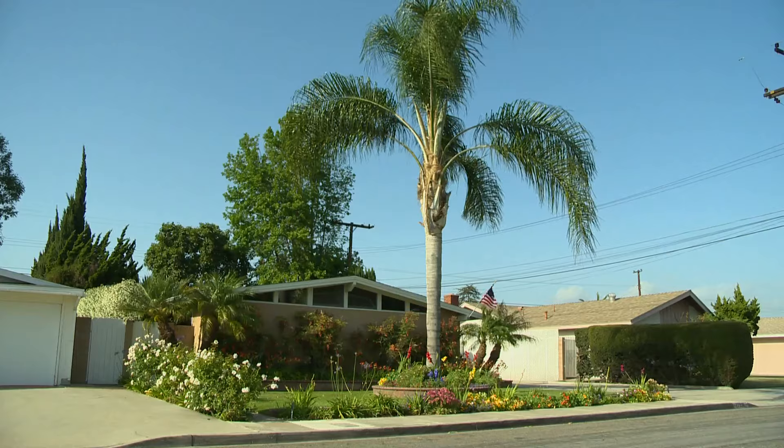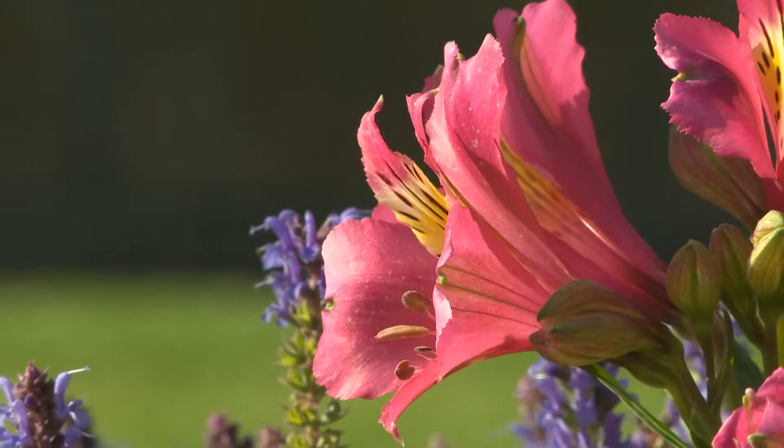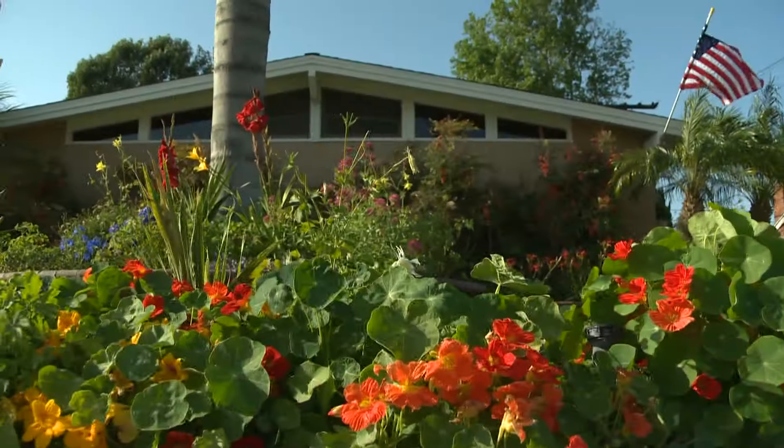For 38 years, the Shafers have made a hobby out of grooming their garden and looking forward to springtime when everything is in bloom.